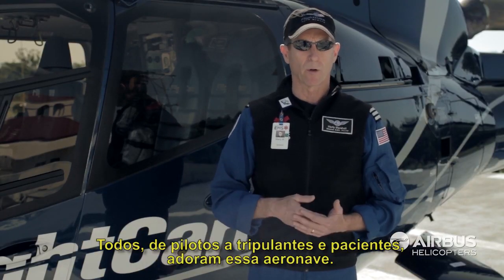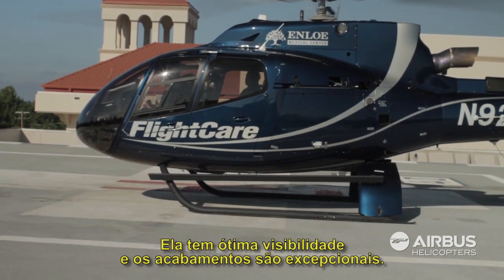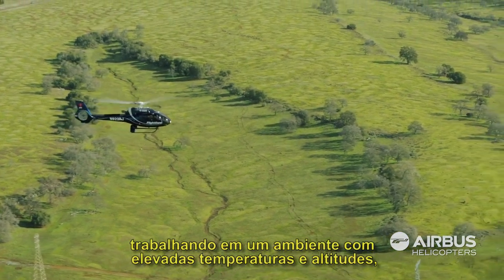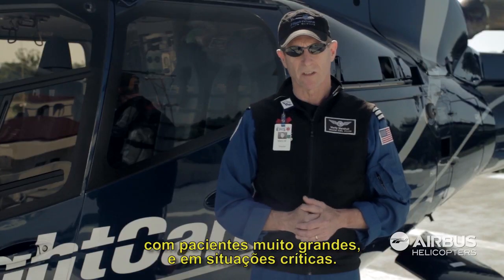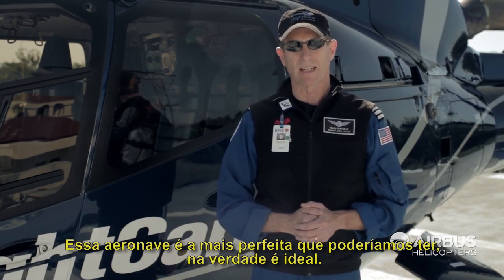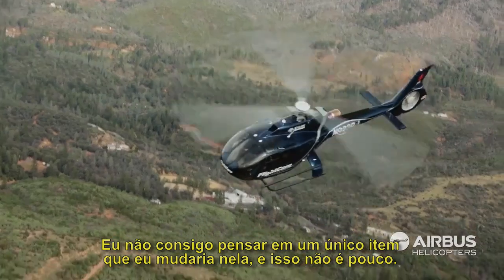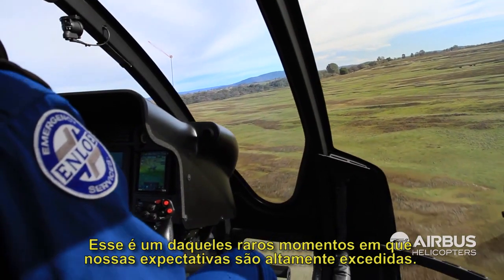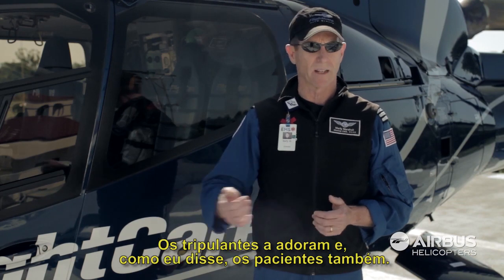Everybody — whether it's the pilots, the flight crew, or the patients — loves this aircraft. You have wonderful visibility and the fit and finish is just exceptional. Everything was designed from the ground up to be perfect for our mission here at FlightCare: a single ship VFR operator working in hot and high environments with very large patients in very demanding situations. This aircraft is as perfect as we could get — it actually is ideal. I can't think of any one thing I would actually change, and that's saying something. This is one of those few instances where it actually exceeded our expectations to a great extent.